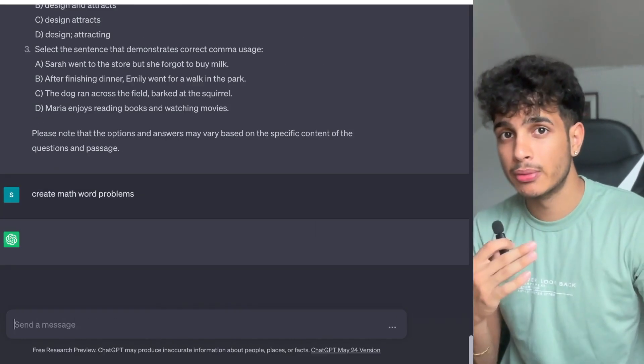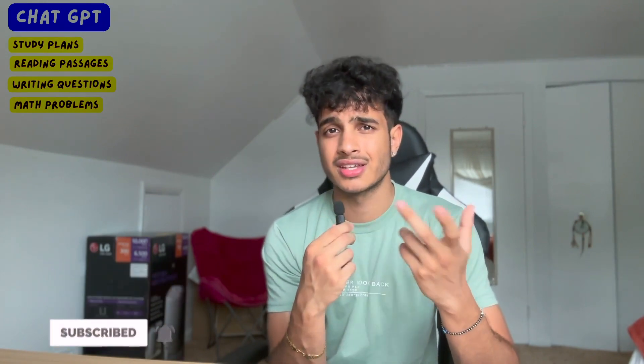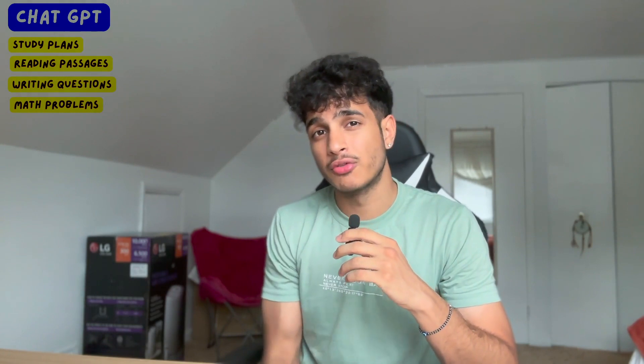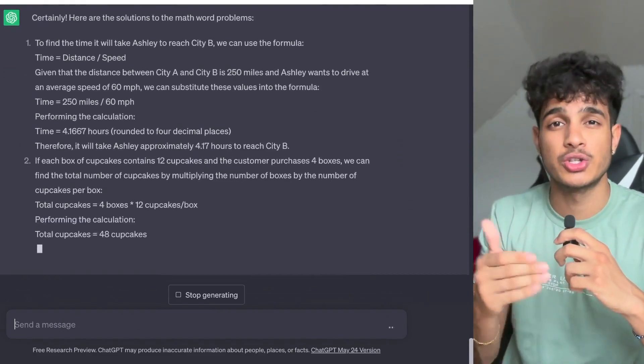Lastly, GPT-4 can make custom math word problems. A lot of students struggle with word problems — when given an equation directly it's easy, but with word problems they overthink and focus on irrelevant details. Practicing that type of problem can be hard to find online, so you can ask GPT-4 to create custom math word problems. You can also ask it how to solve the problem, compare your method, and see if you're faster than the AI.